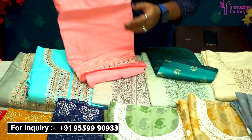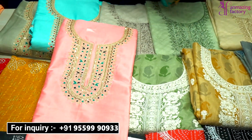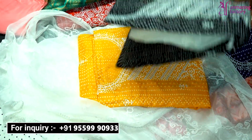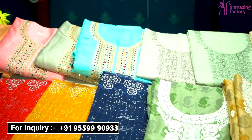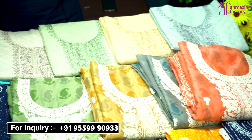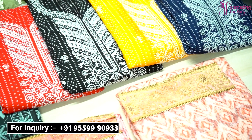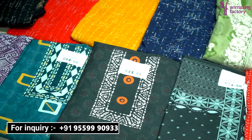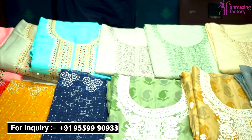Welcome back to Amazing Factory! Here you will get beautiful collections, beautiful designs, and varieties at wholesale rate but in single-piece. Today I have brought you very beloved suit collections. You also know that the wedding season is on the way, so Amazing Factory has brought new collections for you. This is just a small sample.